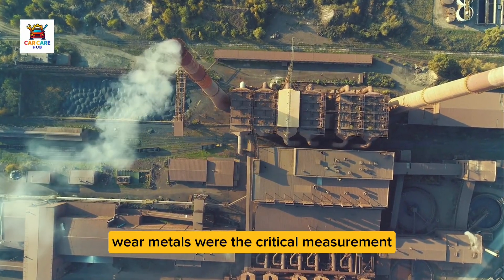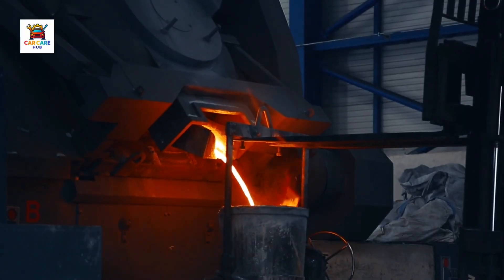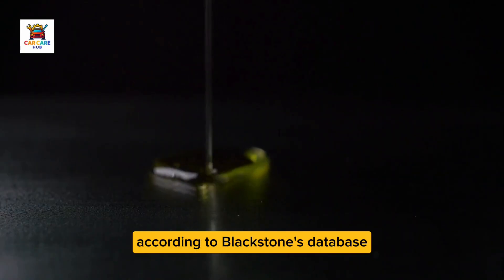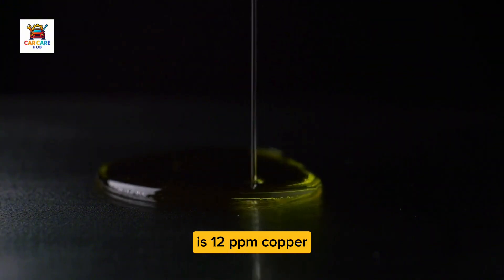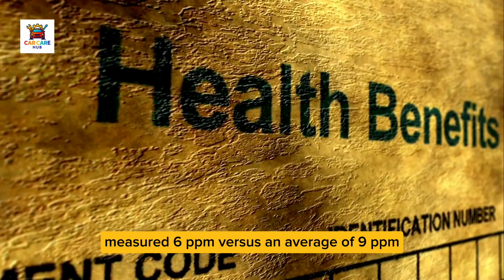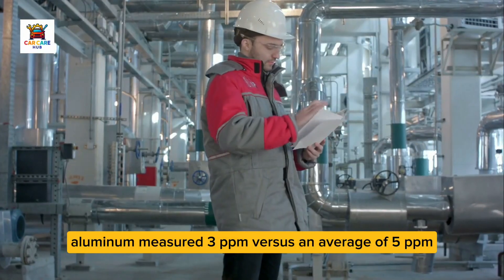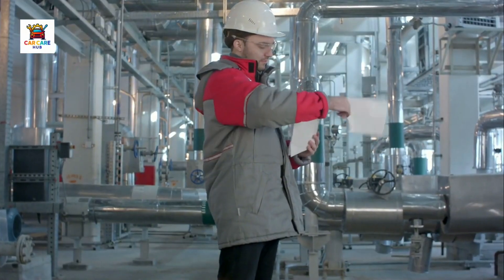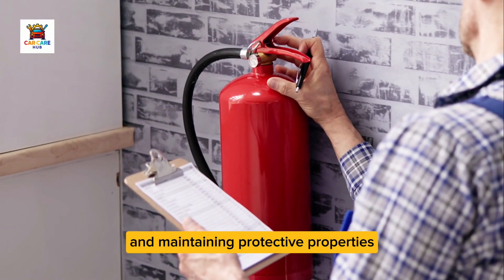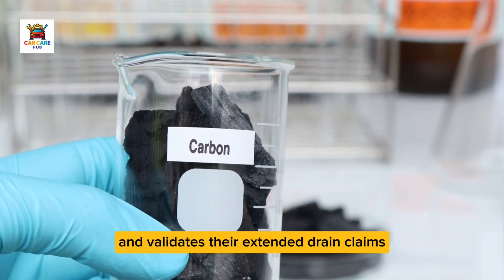Wear metals were the critical measurement. Iron, which indicates cylinder wall and bearing wear, measured 8 parts per million — the average for this engine according to Blackstone's database is 12 ppm. Copper, indicating bearing surface wear, measured 6 ppm versus an average of 9 ppm. Aluminum measured 3 ppm versus an average of 5 ppm. The oil analysis showed Mobile One was outperforming average oils and maintaining protective properties at 10,000 miles — impressive, and it validates their extended drain claims.